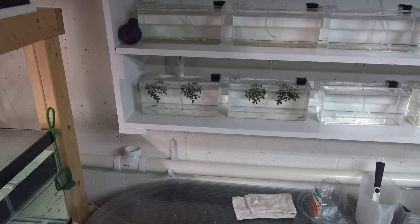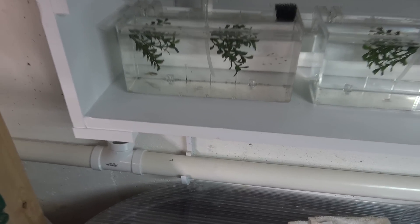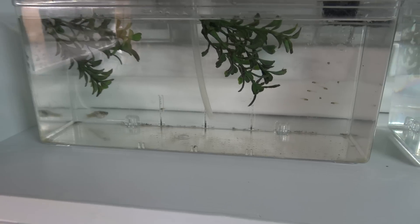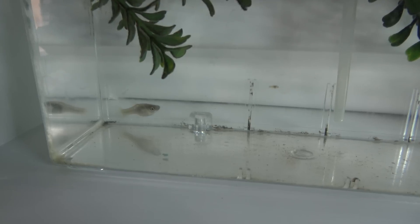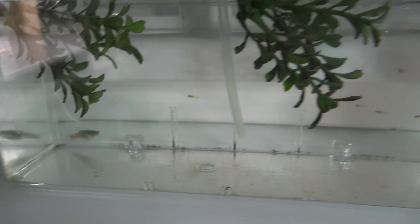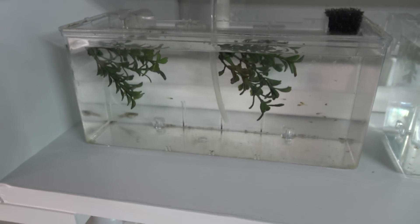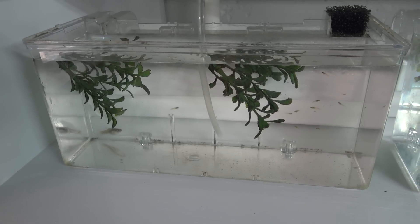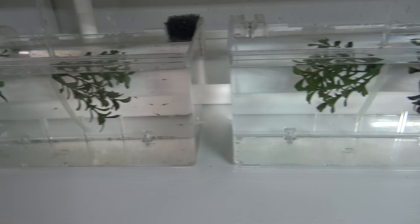Hey guys, welcome to episode 456. Today is Friday, so it's Fan Friday. I wanted to do a very quick video for the end of the work week and let you guys know we've had a little miracle in the fish room. As you guys know, I just set up this rack yesterday. I found the most pregnant endler female I could find, tossed her in this breeder box, and today she gave birth — so 24 hours after getting this rack completely set up and running, we've got our first occupants in this section of the fry rack.